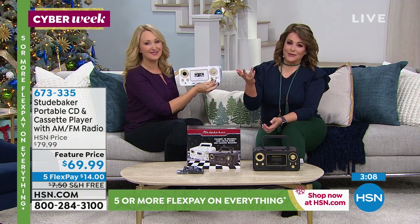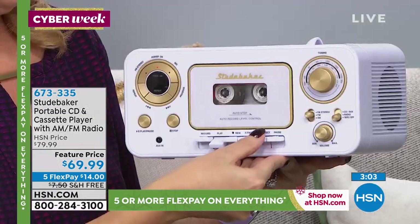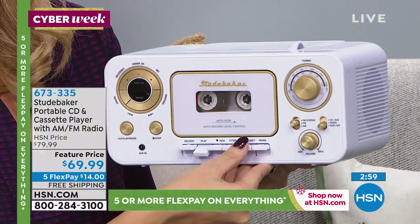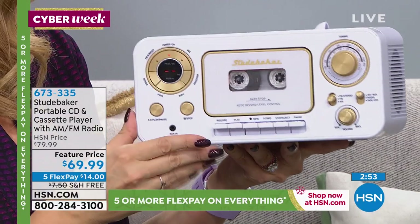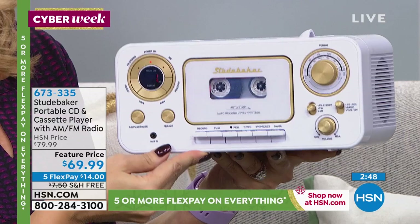Just like vinyls have become the big thing for the past couple of years — there's something about it. I bought a Crosley from you as well, so I started a vinyl collection. There's something about enjoying music in all its forms. Or maybe if you're that person that did have a lot of mixtapes or CDs, to be able to dust those off and play them again.